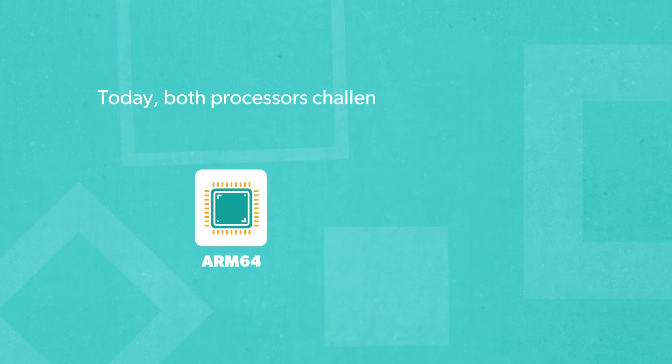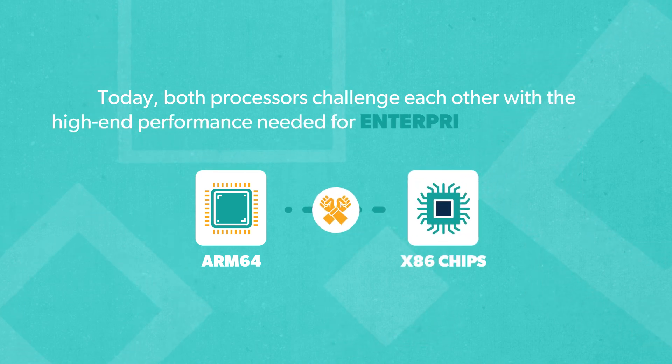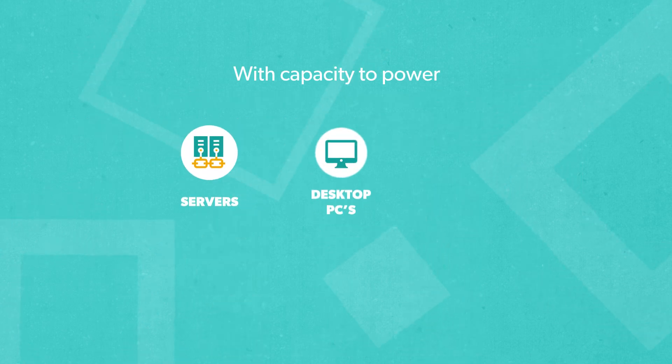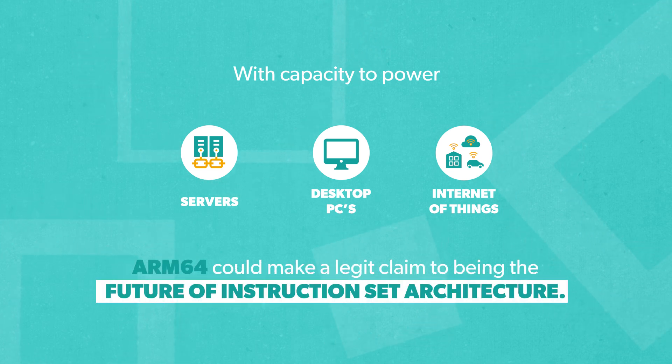Flash forward to today, and you'll find ARM64 processors challenging x86 chips with high-end performance that enterprise computing demands. With capacity to power servers, desktop PCs, and the Internet of Things, ARM64 could make a legit claim to being the future of instruction set architecture.